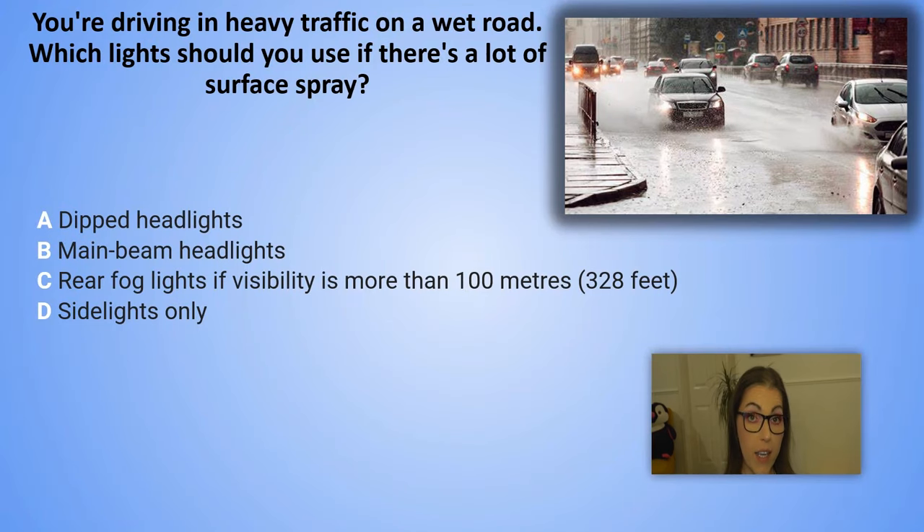You are driving in heavy traffic on a wet road. Which lights should you use if there is a lot of surface spray? A. Dipped headlights. B. Main beam headlights. C. Rear fog lights if visibility is more than 100 metres or 328 feet. D. Side lights only.